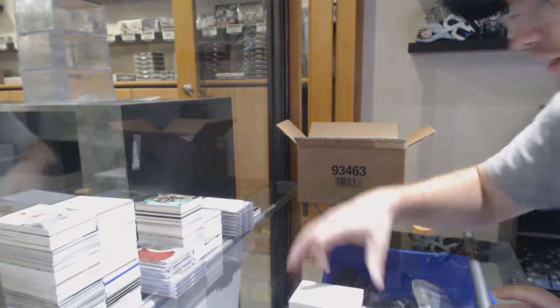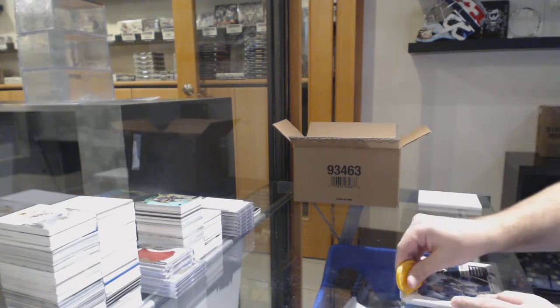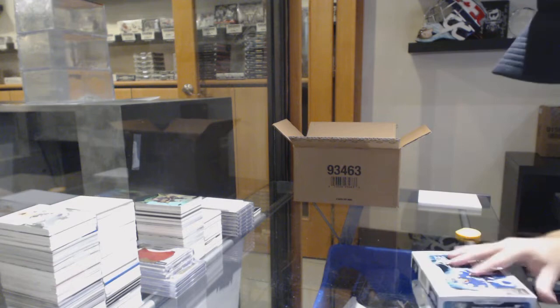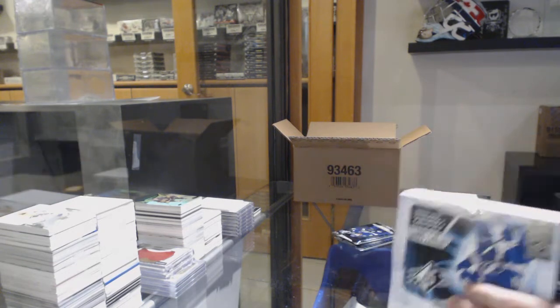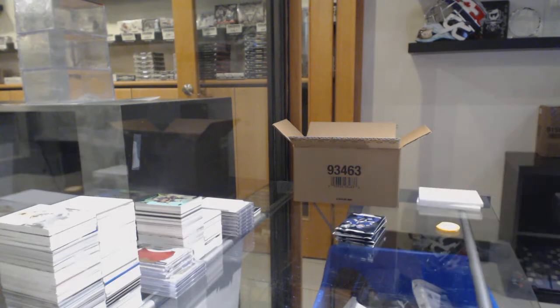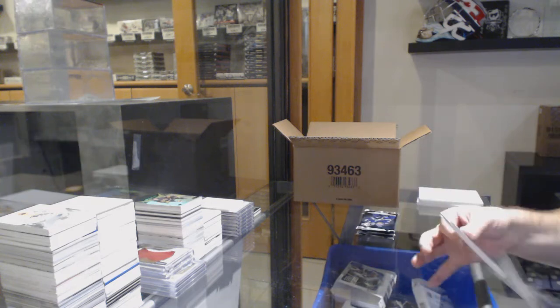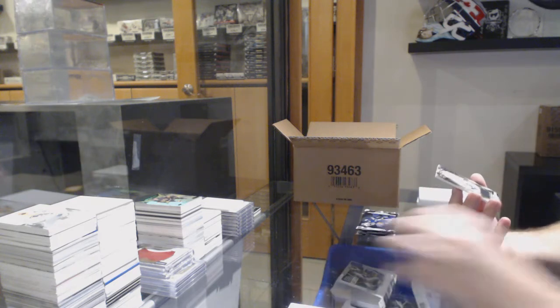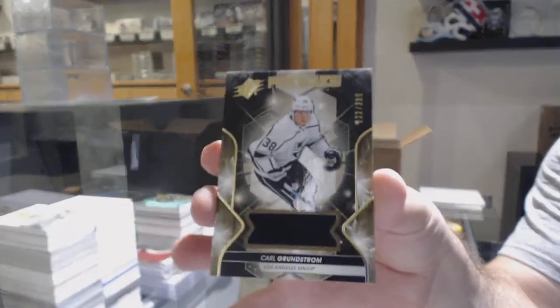So buybacks is literally the next one up after this, then we've got the double-ups, and then hopefully the Chancer. We've got number 222 of 399, Carl Grundstrom — so the two spot.